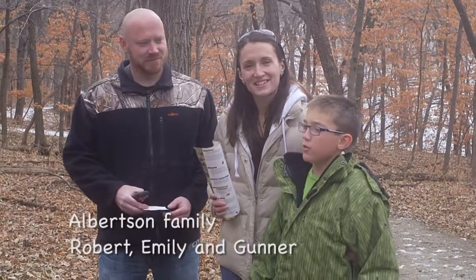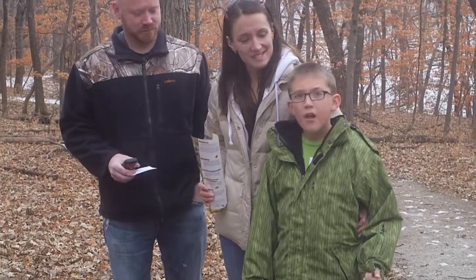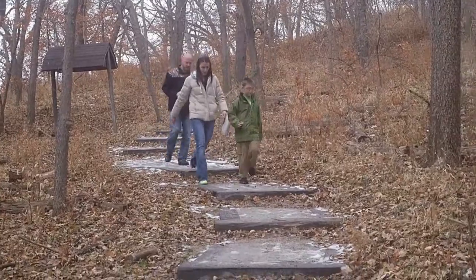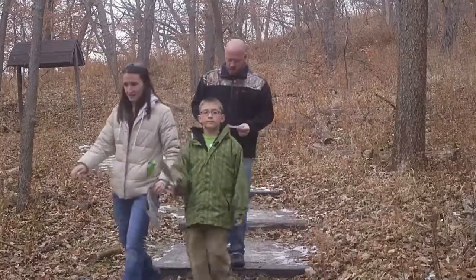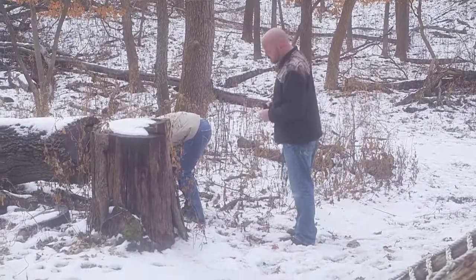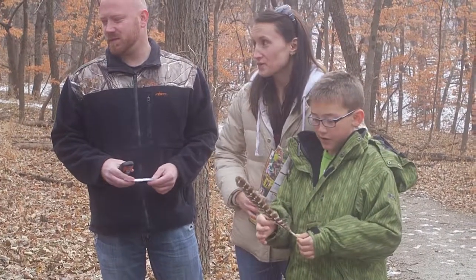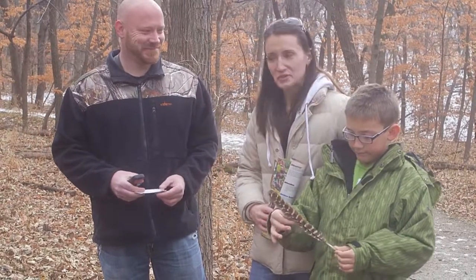We are the Albertsons. Robert, Emily, and Gunner. Why'd you guys come today for the geocaching? We saw it advertised in the paper, so we took the advantage of finding out what it's all about. And you've had success finding some items? Yeah, we've got one so far. So it's not that difficult? It's just paying attention to the GPS, making sure you don't go too far on the numbers.